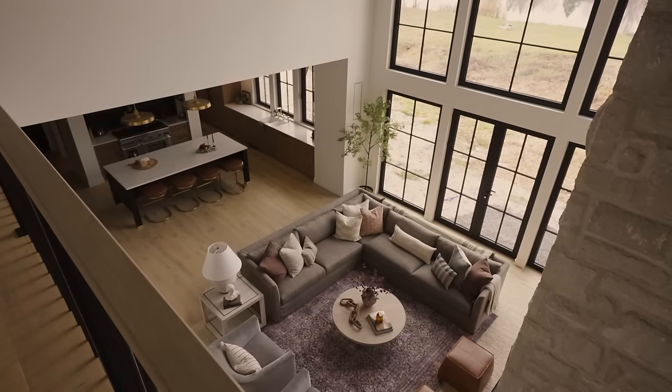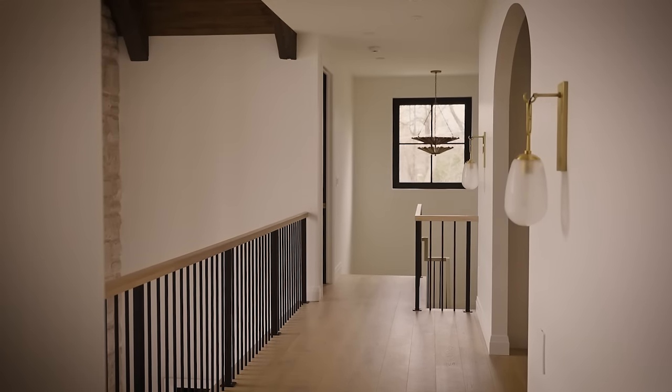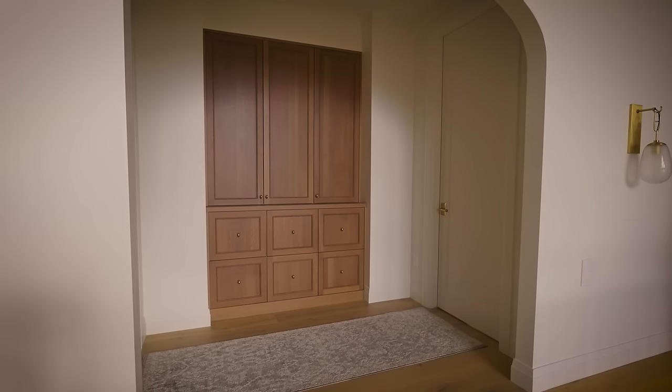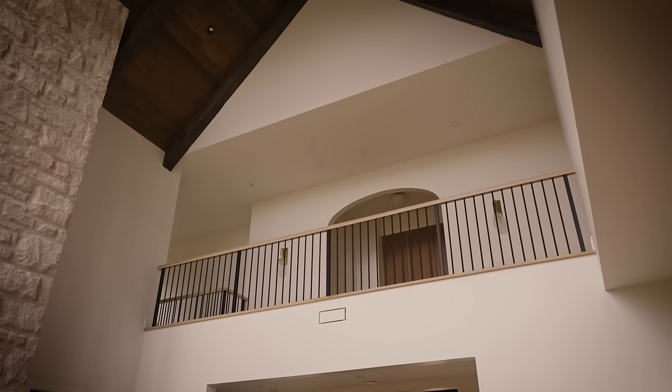We've got the hallway upstairs which looks down to the living room. We recessed the jack and jill bedrooms and created a three-point arch so that when you're down in the main living room and look up, you've got this beautiful focal point.